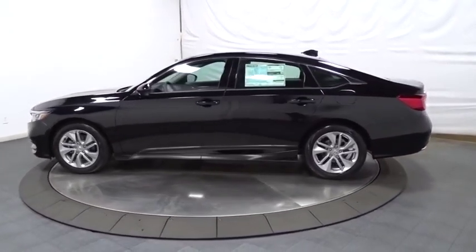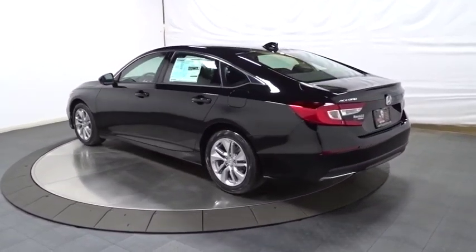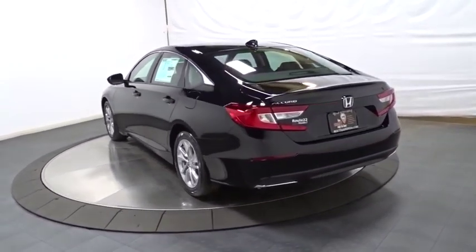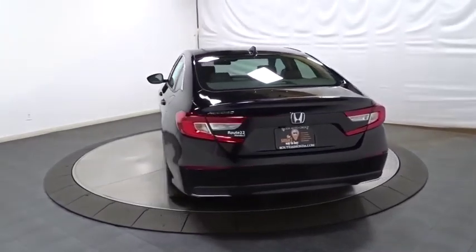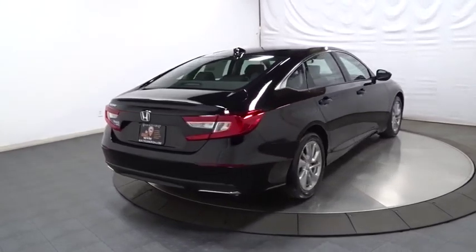This vehicle has less than 100 miles. Here are some of this vehicle's great options: backup camera, lane departure warning, keyless entry, Bluetooth, front wheel drive, trip computer, brake assist, day and night rear view mirror, tachometer.